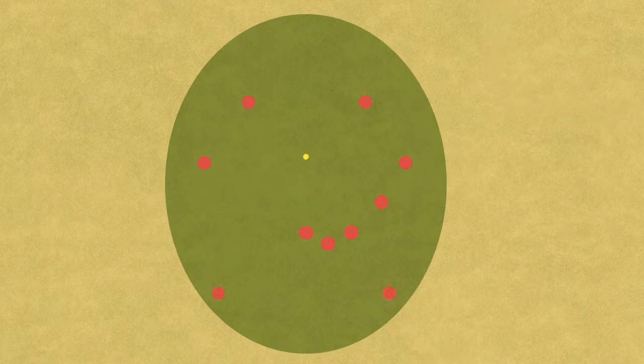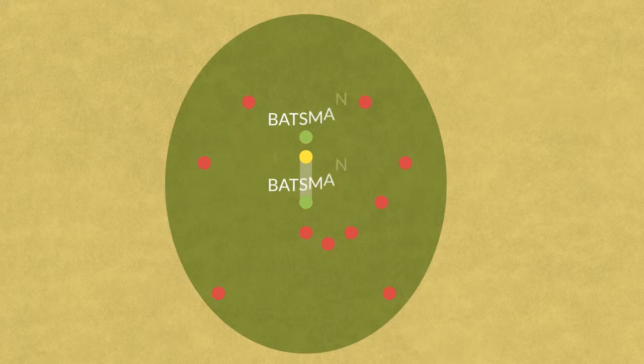There are eleven players in each team. A player from the first team, the bowler, throws the ball and tries to hit a wicket. The other ten players in his team are in specific positions around the pitch. Only two players from the second team play at a time. They are the batsmen and each one protects a wicket.